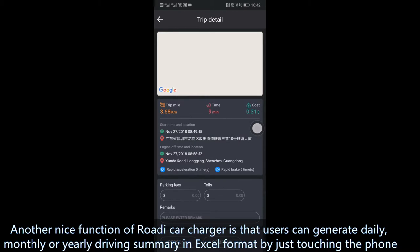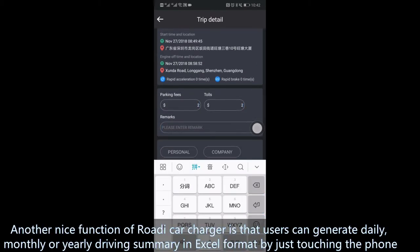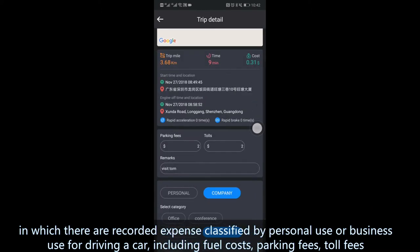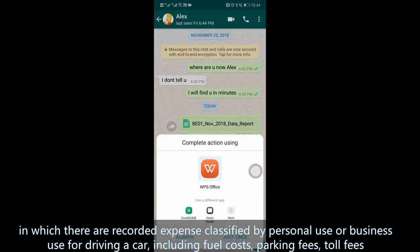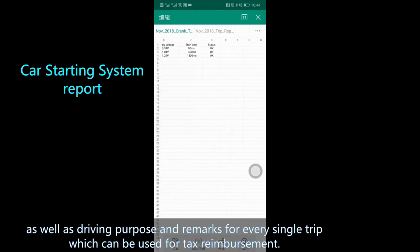Another useful function of Rody Car Charger is that users can generate daily, monthly, or yearly driving summaries in Excel format by just touching their phone. The summary includes recorded expenses classified by personal or business use, including fuel costs, parking fees, toll fees, as well as driving purpose and remarks for every single trip, which can be used for tax reimbursement.